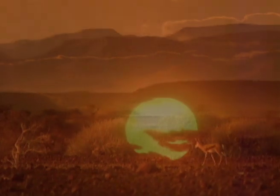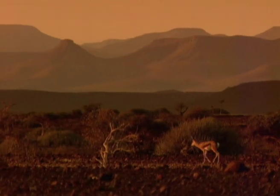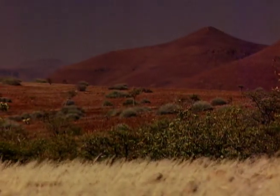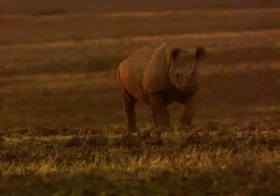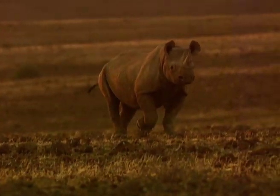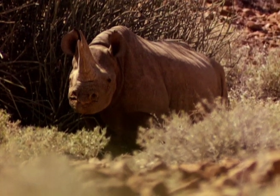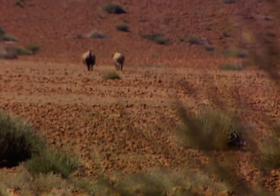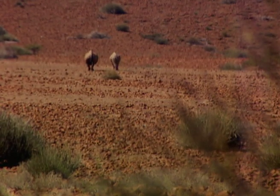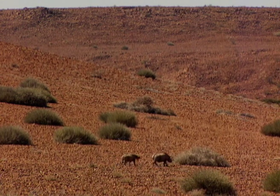The Kunene region in Namibia is home to some of the most ancient fauna and flora known to mankind. And perhaps one of the most ancient is the black rhinoceros. Distinguishable from the white rhino by its prehensile hook-type lip, the desert black rhino of the Kunene is the same species as other black rhino in Africa — Diceros bicornis, meaning two-horn in Latin and Greek.